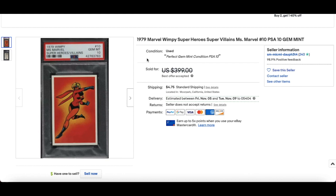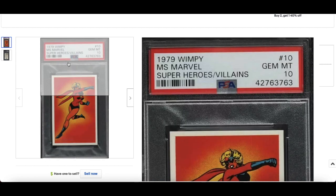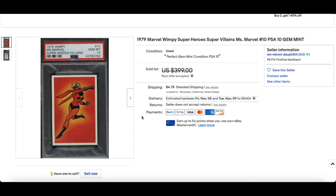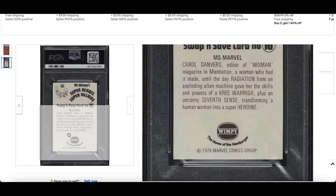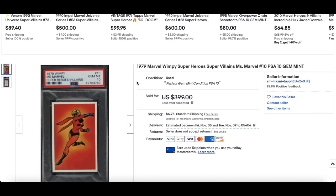In at number 8: a 1979 Marvel Wimpy Superheroes sticker — it's a Miss Marvel PSA 10. The pop report is around the 100 mark; only three of these are graded at a 10, I believe. Best offer accepted of $300. In the 70s, can you imagine getting a burger and getting some of these stickers with it, and then people have kept them this long to get a PSA 10? That's incredible. A lot of them are yellowed naturally from age, but you can see the Wimpy and the burger branding. PSA 10, $300 best offer accepted.